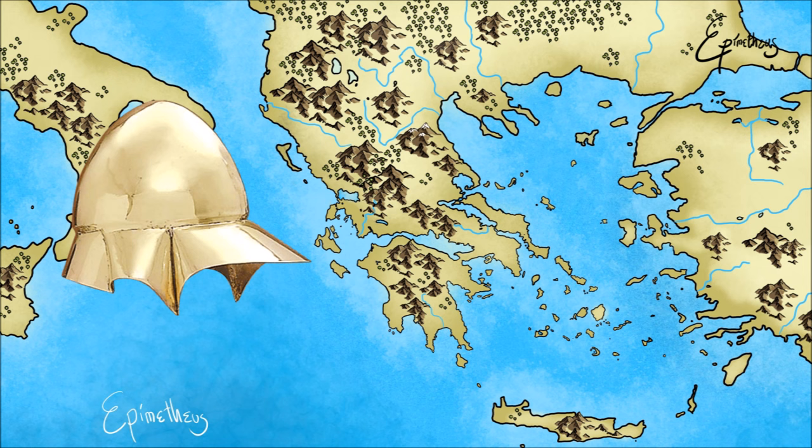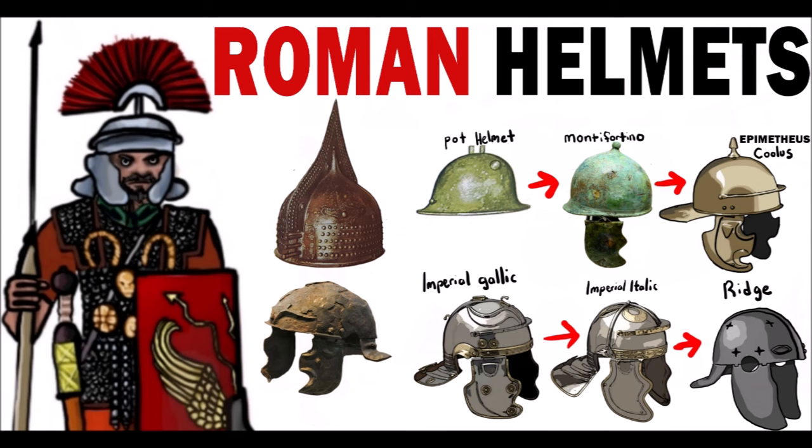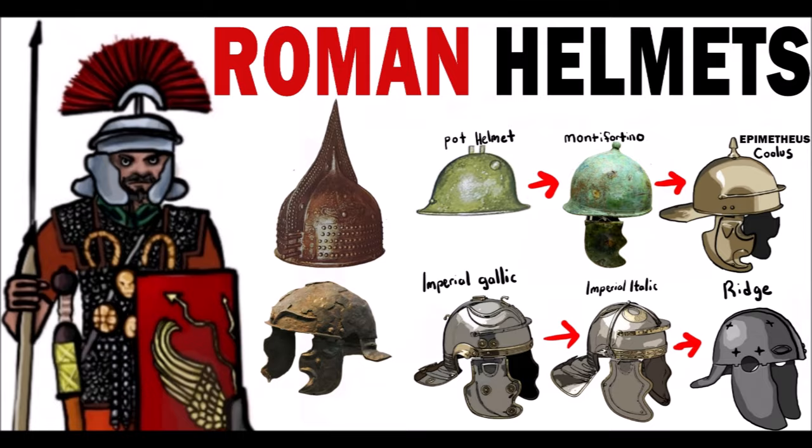As the classical world drew to a close and the Hellenistic period began, helmets such as the Boeotian and Thracian came into prominence, replacing the descendants of the Archaic Illyrian and Corinthian helmets. If you made it this far, you may also like my video on Roman helmets, less common Roman helmets, or the Peloponnesian War. All right, I will see you later. Goodbye.